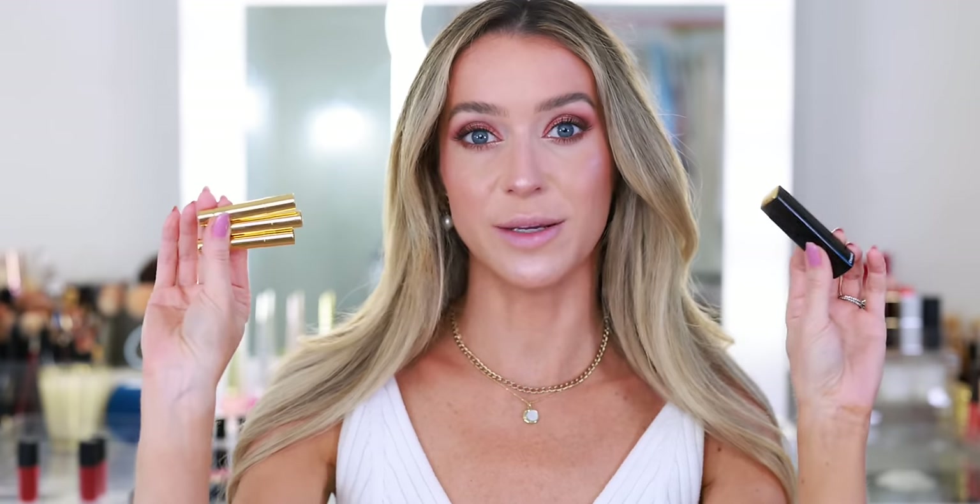I have four Rouge Allure L'Extrait lipsticks — I believe this is their latest formula launch. The formula is great and the packaging is cool. It's the first refillable lipstick from Chanel. In my full review I did note that the little refills, even though they are two dollars less expensive, come with not that much product, and you actually have to pay more for the full size tube while getting less lipstick. So I think this is one of the worst values from Chanel — you have a higher likelihood of going through the lipstick faster because you have less product.